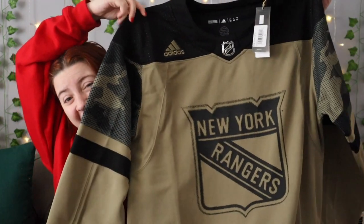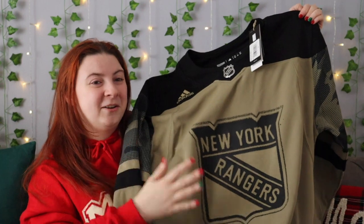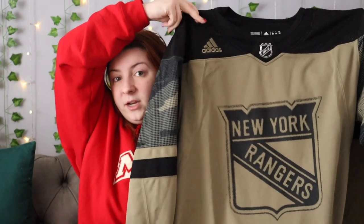I also got a new New York Rangers jersey! I have a huge collection of Rangers jerseys. This is their military appreciation night jersey — I love the camo detail, it looks mesh but it's not. The logo looks very distressed and cool. It says 'I Salute' and then you can write the name of the person and the branch they serve in — a very cool detail.